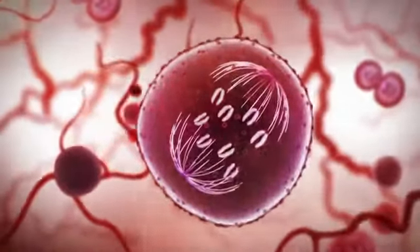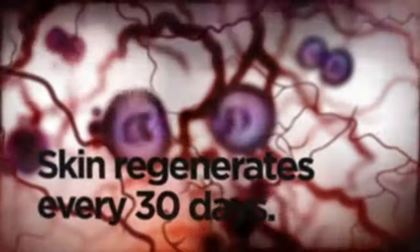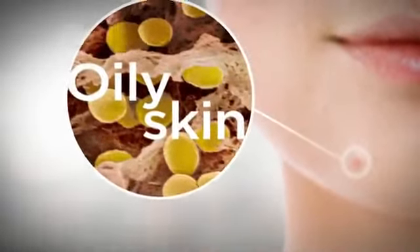Every 30 days your skin replaces itself through a continuous process of regeneration. New skin cells are born in the dermis and over a period of several weeks they migrate to the surface, where they die and exfoliate naturally — or at least they should. The problem is that common skin conditions disrupt this natural process of exfoliation.